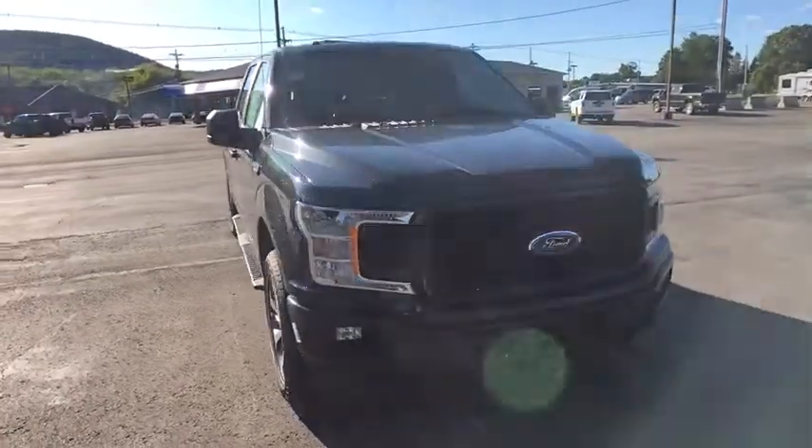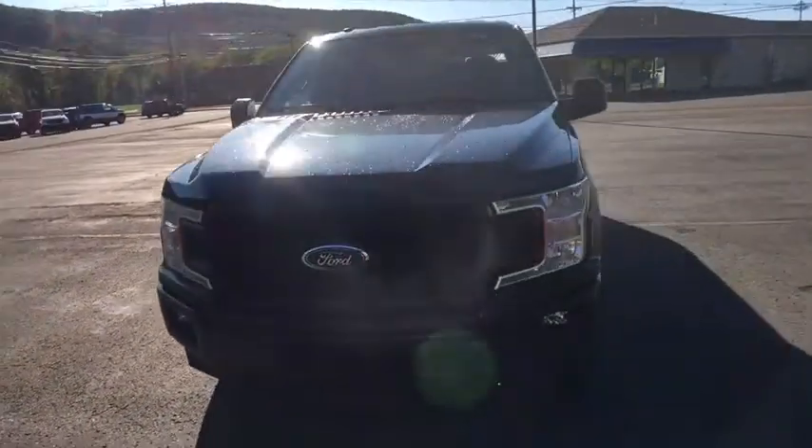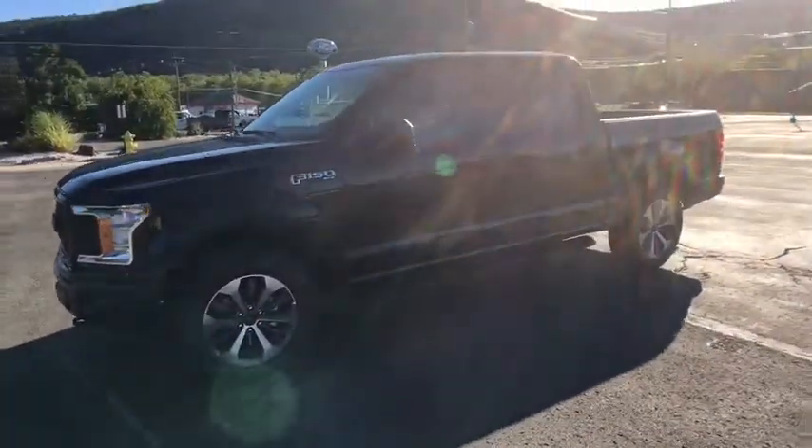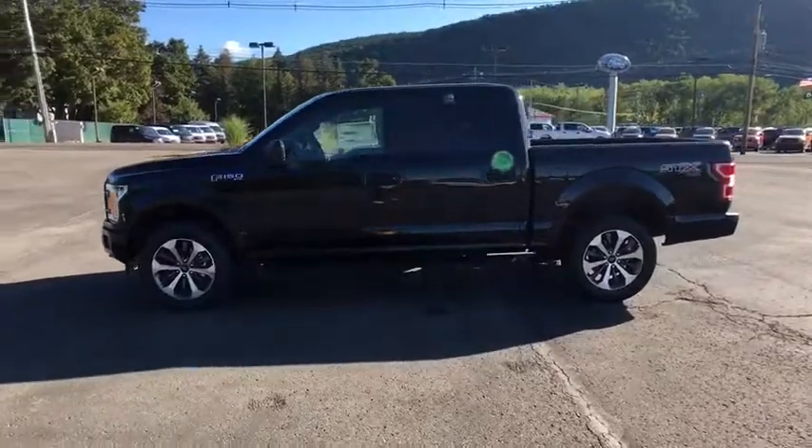Take a ride in the 2019 Ford F-150. A Ford F-150 knows how to handle any situation. It's built to follow orders. No whining.